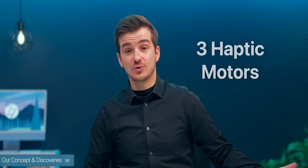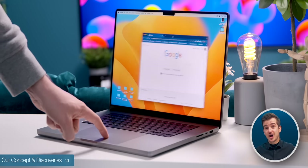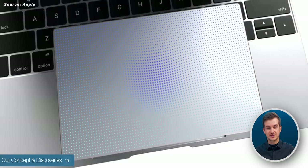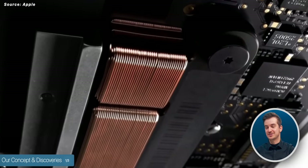On top of that, we're also expecting two extra haptic motors for a total of three, which would work just like the MacBook's trackpad. Essentially you would press these buttons, they wouldn't really move, but they would give you a haptic response tricking your brain into thinking they actually moved.